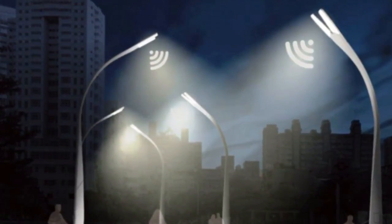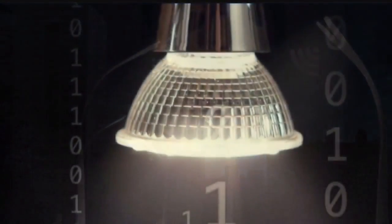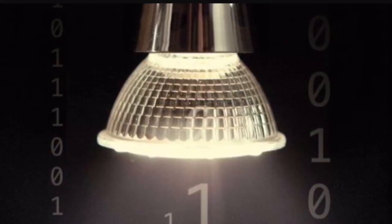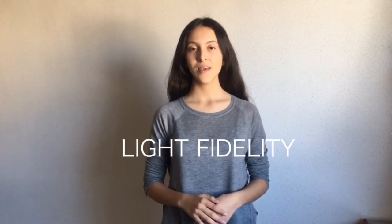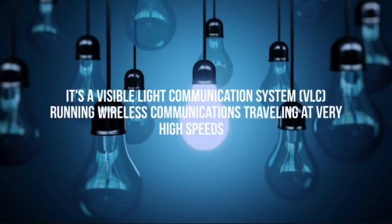Imagine a world where every LED light is an internet access point and data flowing out of your living room light bulb. It exists and it's called Li-Fi. Li-Fi means light fidelity. This term was coined by Harold Haas, who talked about the Li-Fi technology in his TED talk in 2011. It's a visible light communication system running wireless communications traveling at very high speeds.